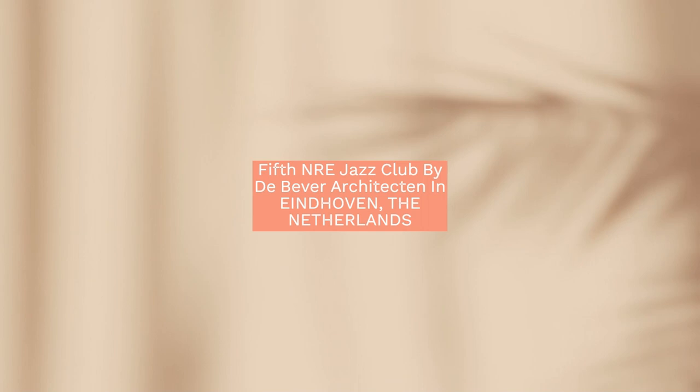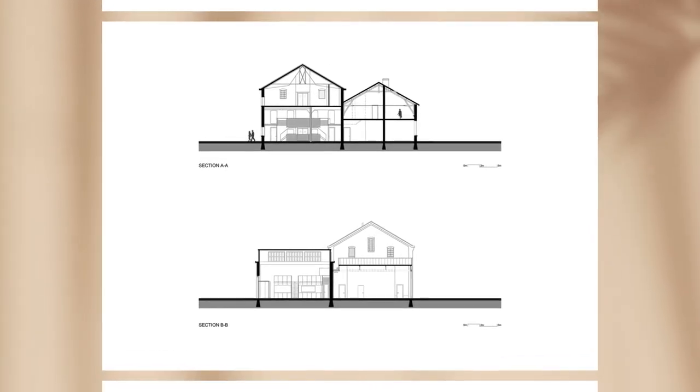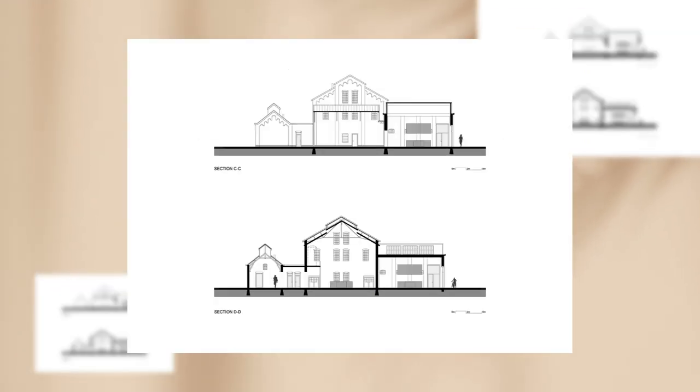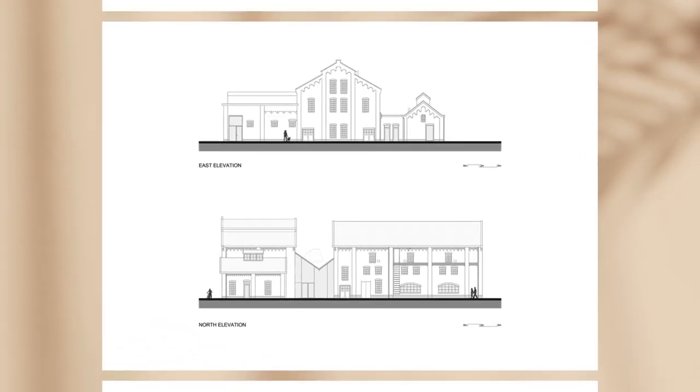To effectively use the existing building, a clear routing was established. The routing integrates the new functions with the existing and new architecture by unifying the spaces with clear spatial connections throughout the building.